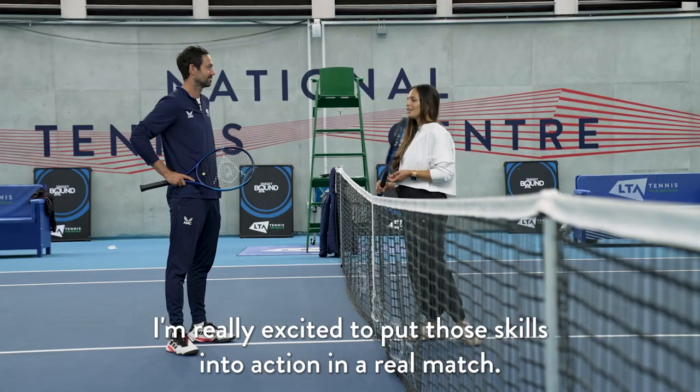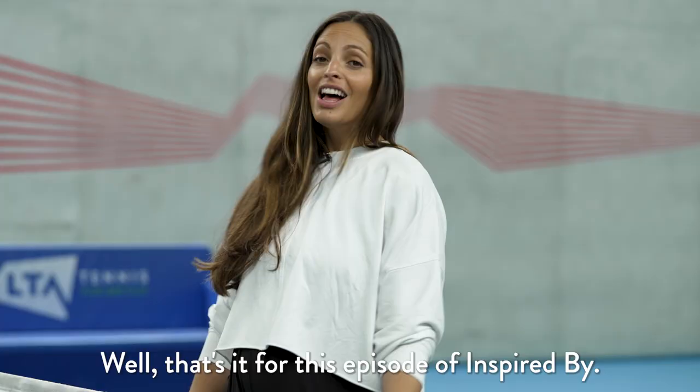Thank you so much Matt, that was brilliant. I learnt a lot and I'm really excited to put those skills into action in a real match. That's it for this episode of Inspired By — we'll be back next week with more tactics and strategies from the pros. If you want more exclusive content before then, do check out Advantage.